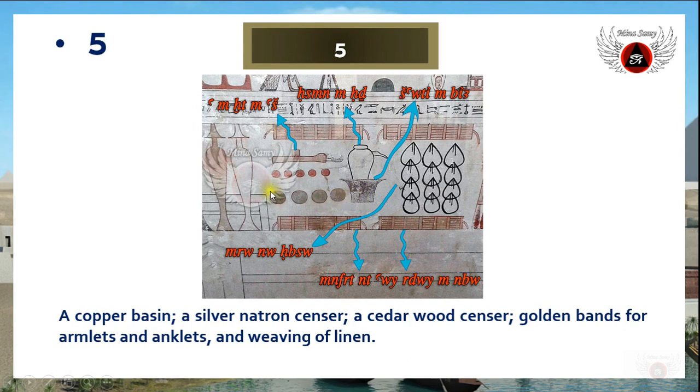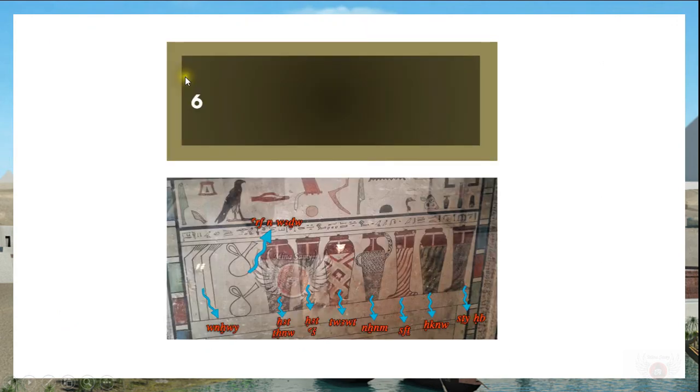This object is described as 'ha an image,' meaning a cedar wood censer. Of course, these are used for fumigation. These are different types of censer or sensor, which means incense.